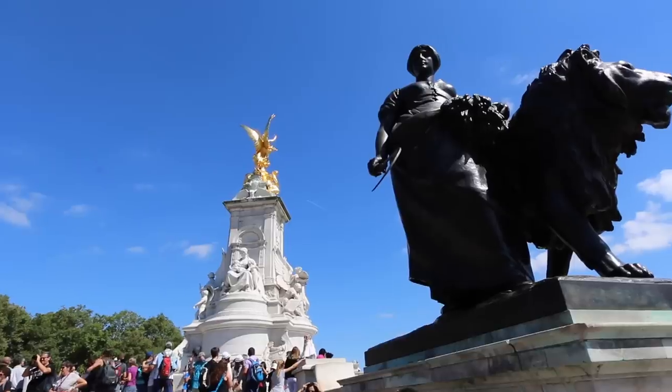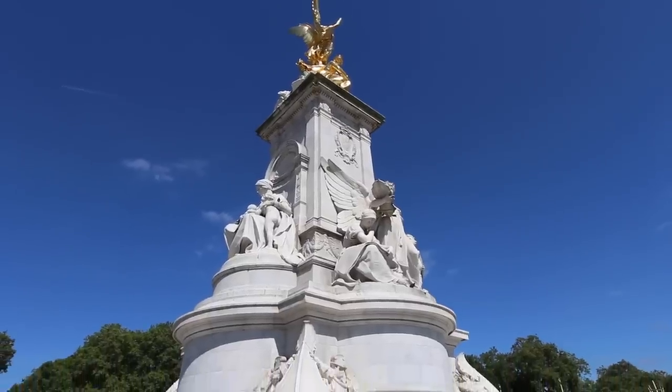Another really important part of a visit to Buckingham Palace is the Queen Victoria Memorial, which sits just opposite the palace itself.